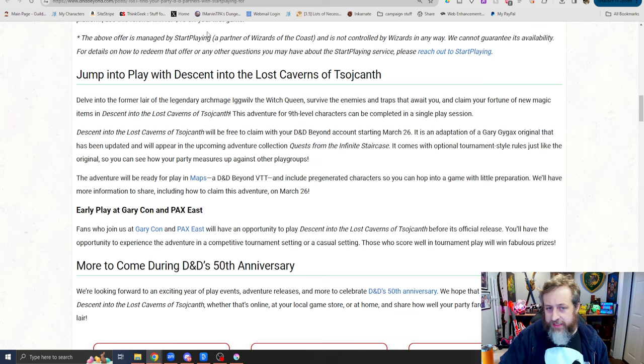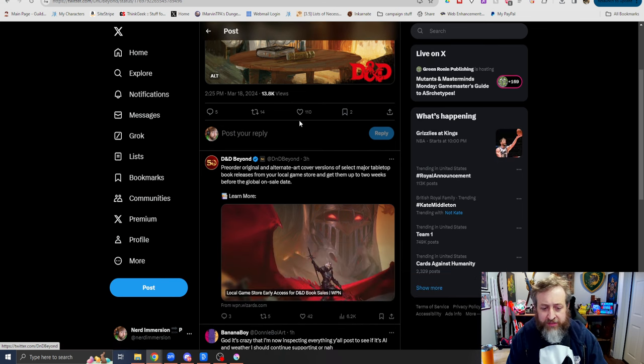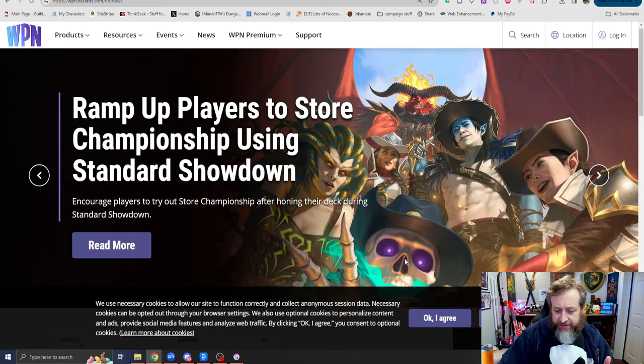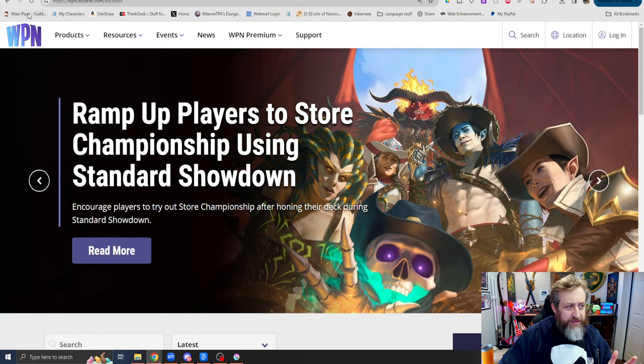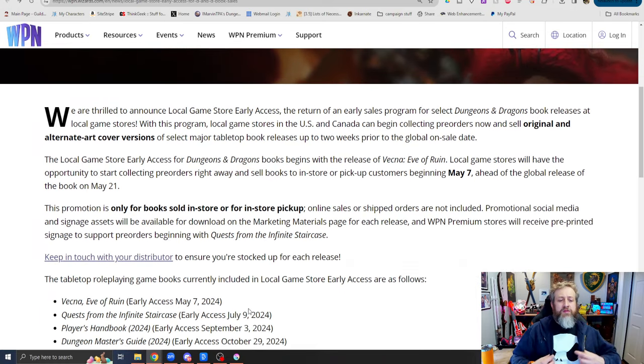Probably the most interesting news that just dropped today: from the D&D Beyond account, we are thrilled to announce local game store early access. Pre-order and alternate art cover versions of select major tabletop book releases from your local game store and get them up to two weeks before the global on-sale date. Local game stores in the U.S. and Canada can begin collecting pre-orders now and sell original and alternate art versions up to two weeks prior to global on-sale date. The program begins with the release of Vecna: Eve of Ruin — local game stores will start selling to in-store pickup customers beginning May 7th, ahead of the global release on May 21st. This promotion is only for books sold in-store or for in-store pickup; online sales or shipped orders are not included.